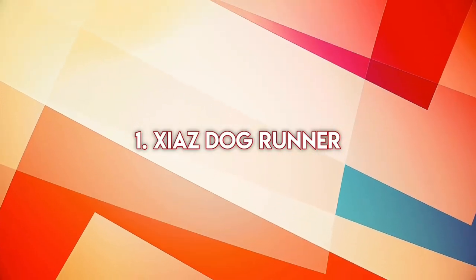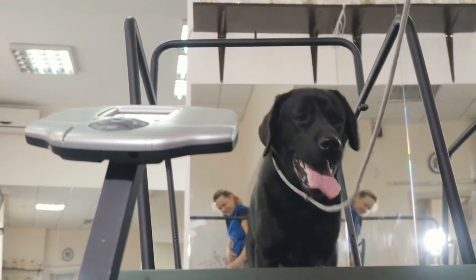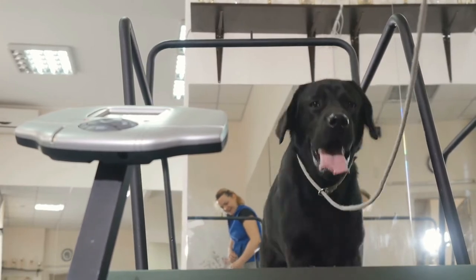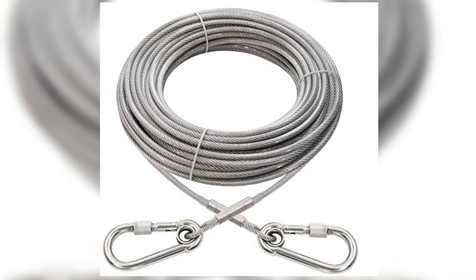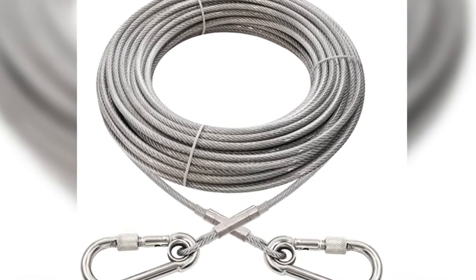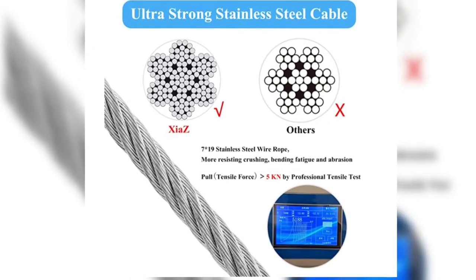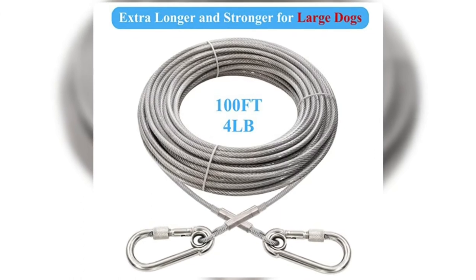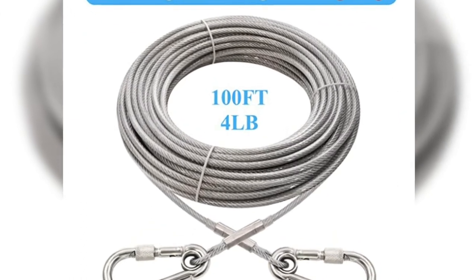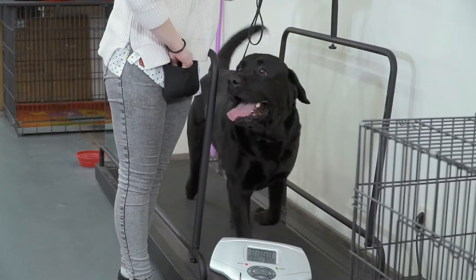Number one: Shazzy Dog Runner. Topping our list of the best dog runners is the Shazzy Dog Runner. The reason this portable dog run has topped our list is that it is equipped with incredible features that make it stand out. The Shazzy Dog Runner is made of stainless steel cable that is durable and resistant to rust and corrosion. This 100-foot cable with a three-millimeter diameter is strong enough to hold dogs of up to 250 pounds with ease.